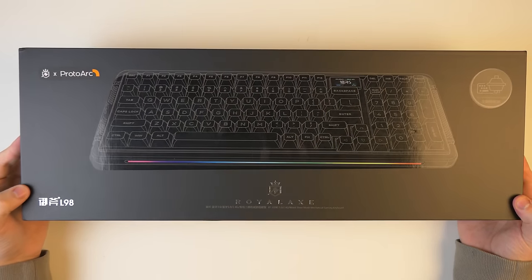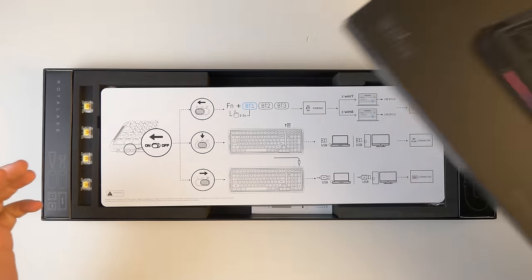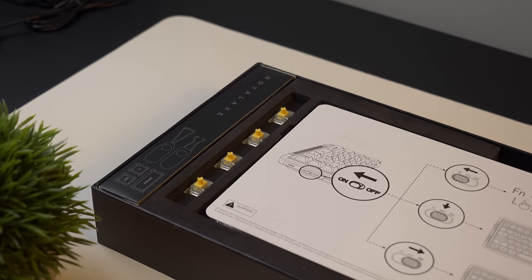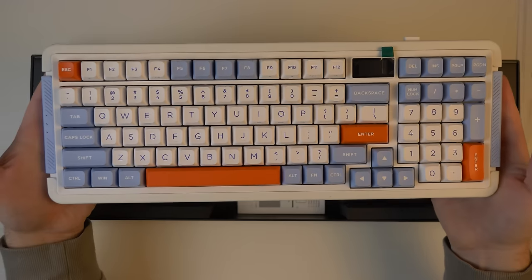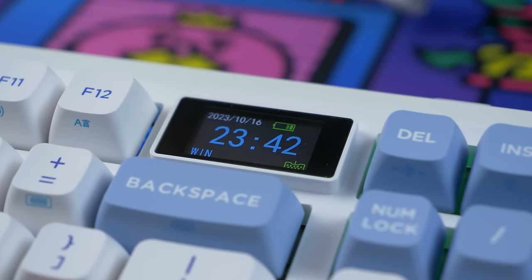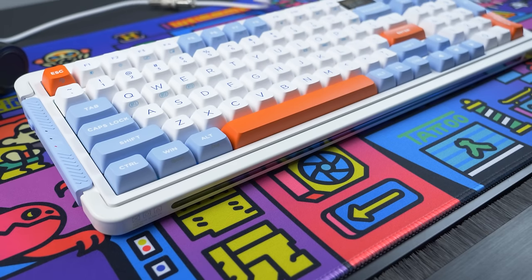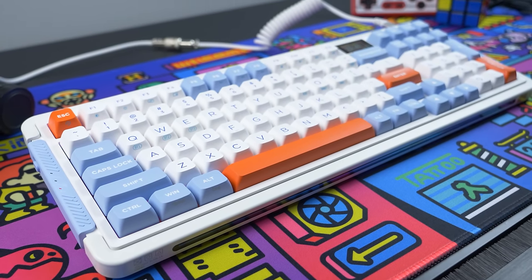Today's video is brought to you by ProtorArc and the Royal Axe L98 mechanical keyboard. The Royal Axe L98 features a 1.14-inch TFT LCD screen for showcasing time, connection mode, and battery level, while also allowing users to display custom GIF animations through the downloadable software. It also comes with a vibrant RGB dynamic light strip with five modes, further enhancing the keyboard's visual appeal.